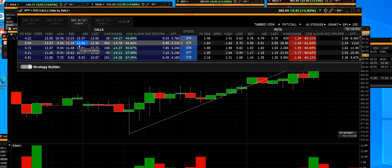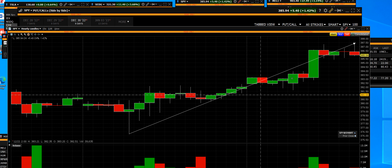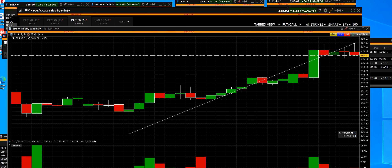Once again, Merry Christmas to all of you. I'd really like you to go ahead and see all the things that we have and how we do it intraday, just like you're watching this video. So we're going to watch right here whether we can hold this support level.